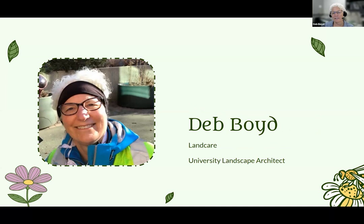I'm Deb Boyd. I am with the land care department here at the university. I am the university landscape architect. I work on some capital improvement projects, and I also work on smaller operational projects where we have gardens and stuff to rehab. And I'm on the B Campus USA committee.